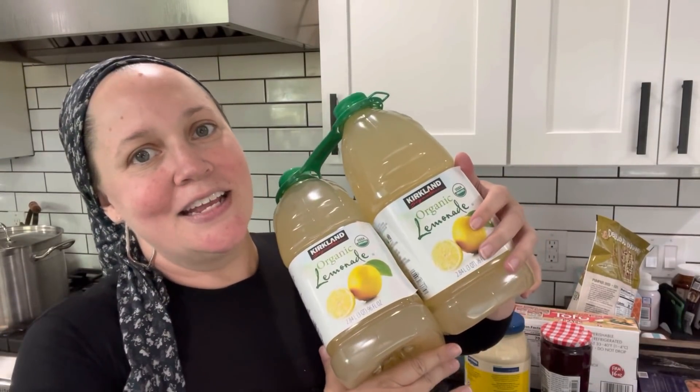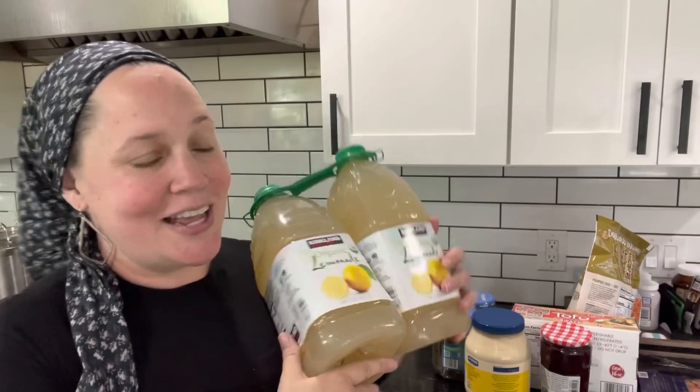The last thing I got is lemonade. It's getting hot outside, which means lemonade time! I super love lemonade, the kids love lemonade, and yeah it's good stuff — even though it gives me heartburn right now, but that's okay.